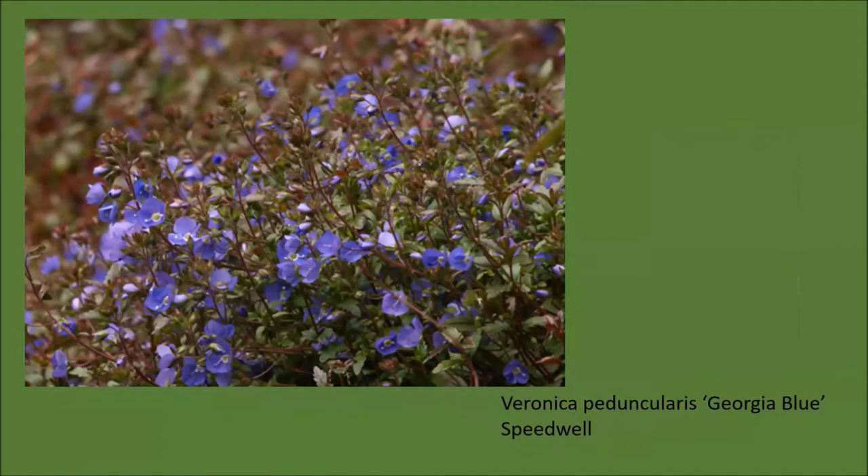If you want a fluffy evergreen ground cover, Veronica peduncularis 'Georgia Blue' might be one to try. It has tiny little green leaves on wiry stems that turn bronze in wintertime, and it has a special season of interest because it also gets masses of blue flowers in April, and those little blue flowers will appear from time to time throughout the year.